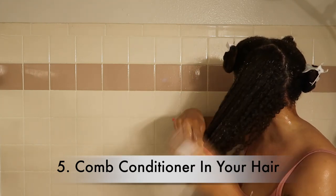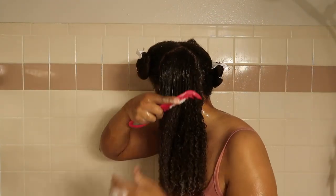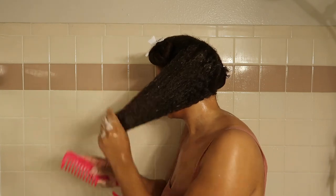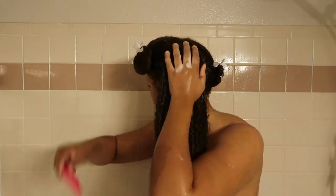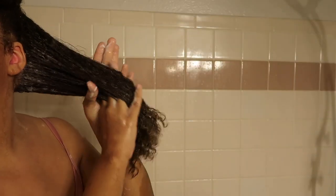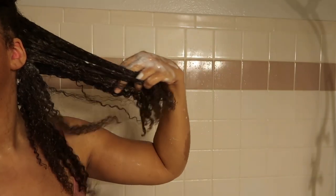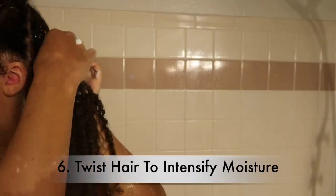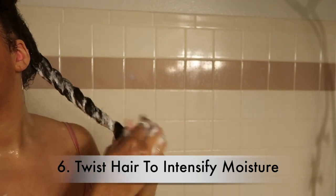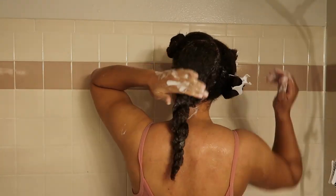My fifth tip is to comb the conditioner in — this is definitely a big one. When I have conditioner in my hair, combing it in takes it up a notch and makes a difference. With a really good conditioner combed in, you can tell the difference. Some conditioners just sit on top of my hair and don't penetrate — that's how I know a conditioner is not for me. I really want to reap the benefits of all the products I put in, from pre-poos to shampoos, conditioners, deep conditioners, leave-ins, oils, and stylers.